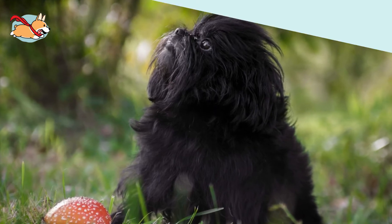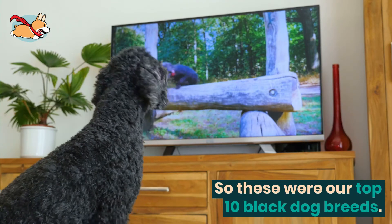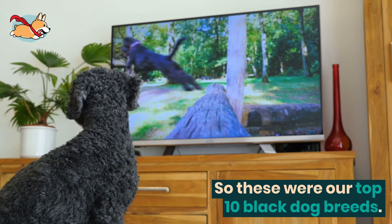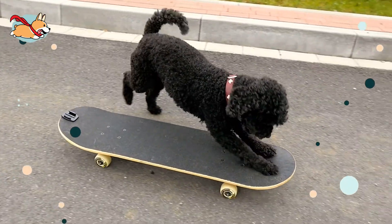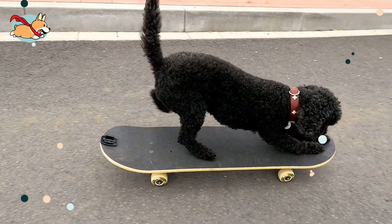So these were our top 10 black dog breeds. Did you see a breed you fell in love with? Let us know in the comments below. If you liked this video, give us a thumbs up and subscribe to our channel. See you next time.